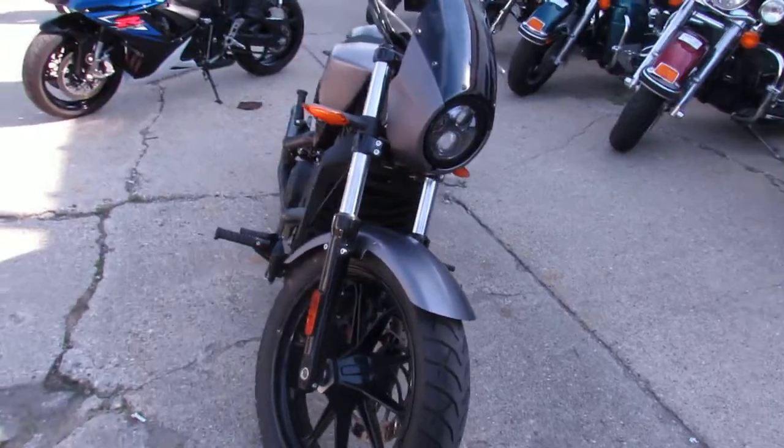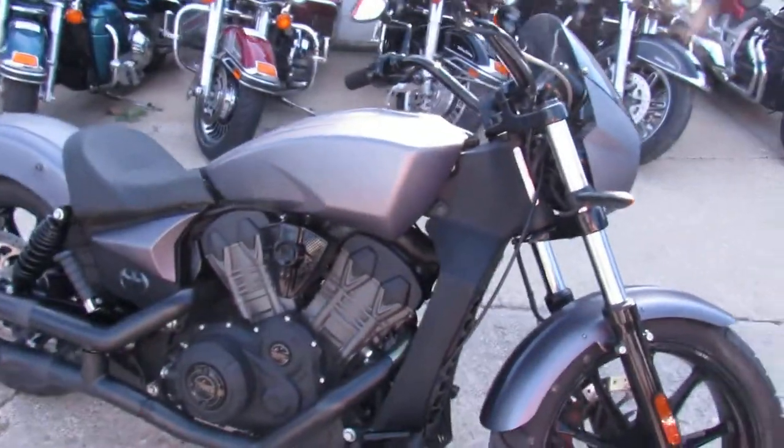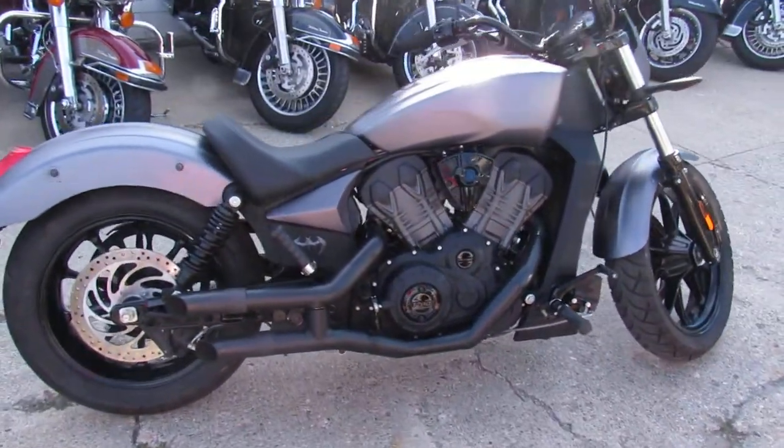This one's only got 3,063 miles. This one's not even broken in yet, guys. It's perfect. No disappointments. All stock. No mods. Turnout exhaust.